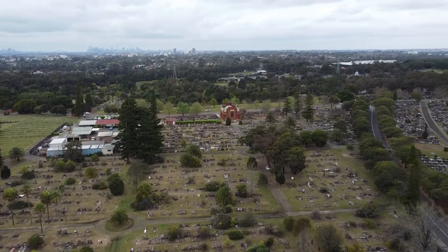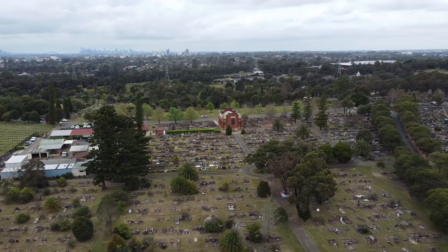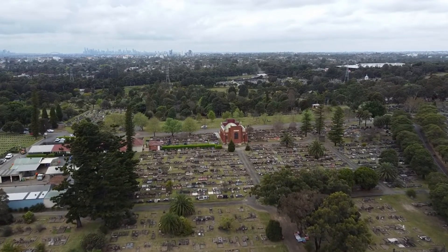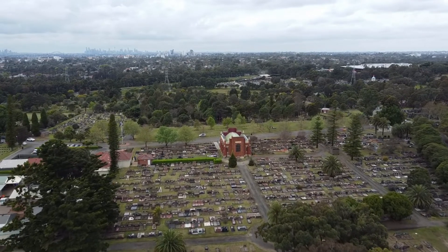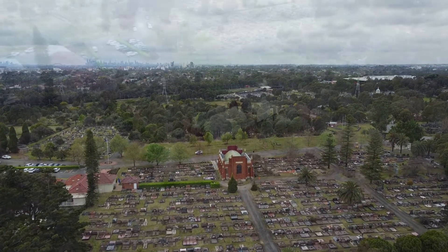We're heading east now, approaching the All Souls Chapel. It was built in 1954 and it's a heritage chapel with state of the art furnishings and facilities in art deco style. In the background you can see the CBD of Sydney, and just to the left on the horizon you might be able to pick out the Sydney Harbour Bridge.